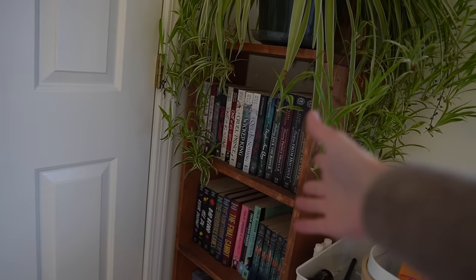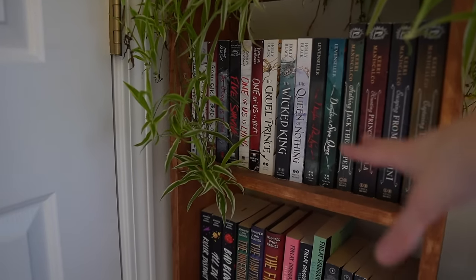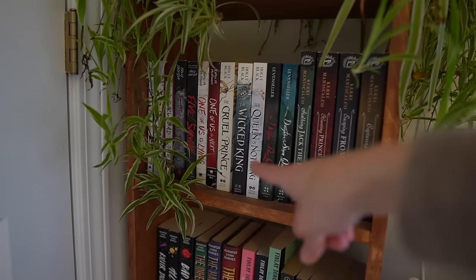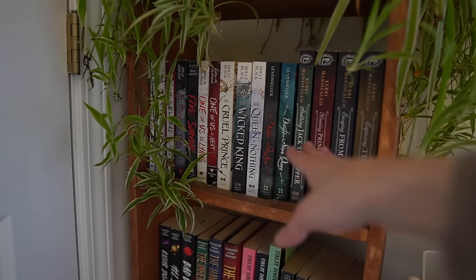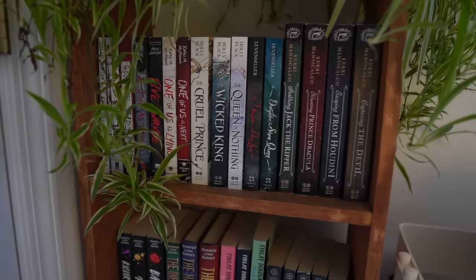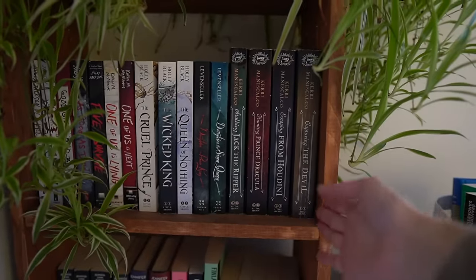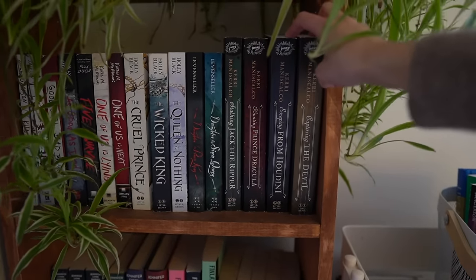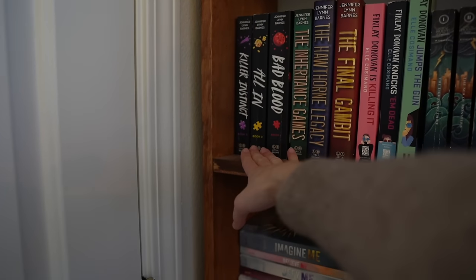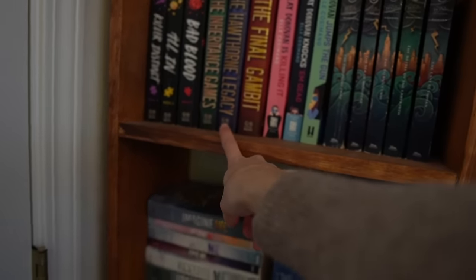Over here is just where my favorite series live. On the top I have A Good Girl's Guide to Murder as well as Five Survive — that's still part of Holly Jackson's books so I thought it fit. Next to it I have The One of Us Is Lying duology, I still have to get the third one but I'm waiting for the paperback. Then I have The Folk of the Air trilogy by Holly Black — my pride and joy. Next to that is Daughter of the Pirate King and Daughter of the Siren Queen, then the Stalking Jack the Ripper series. I didn't really like the last two books but the first two I absolutely loved so I kept the whole series. Down here I have one of my favorite series of all time — The Naturals series by Jennifer Lynn Barnes — and then the Inheritance Games trilogy.